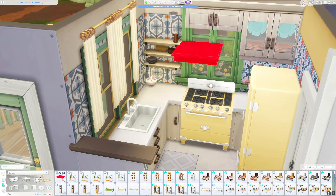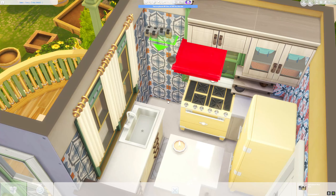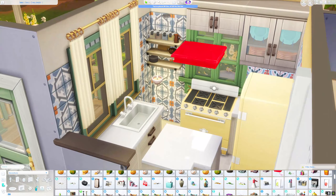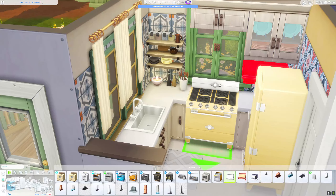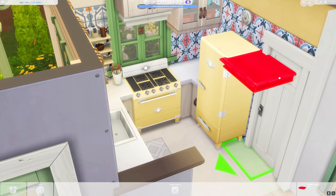I think one to two Sims could live in this house. There's a kitchen, a very small bathroom, a living and dining area, and upstairs is the bedroom with a small office space. I also wanted to make the inside very colorful and it should look very warm and welcoming.